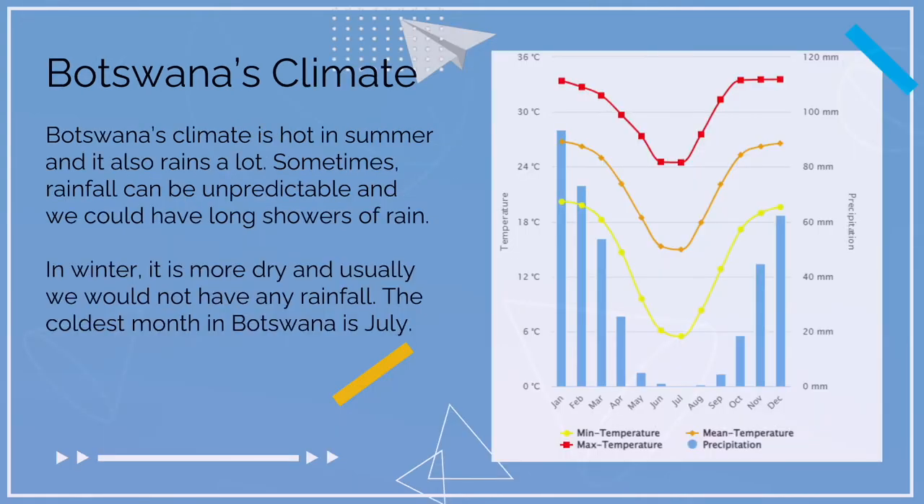Botswana's climate is hot in summer and also rains a lot. Sometimes rainfall can be unpredictable and we could have long showers of rain. In winter, it is more dry and usually we would not have any rainfall. The coldest month in Botswana is July.